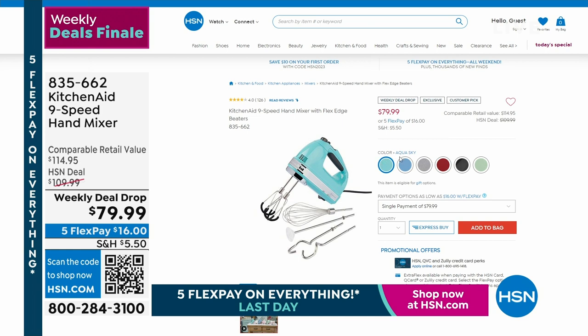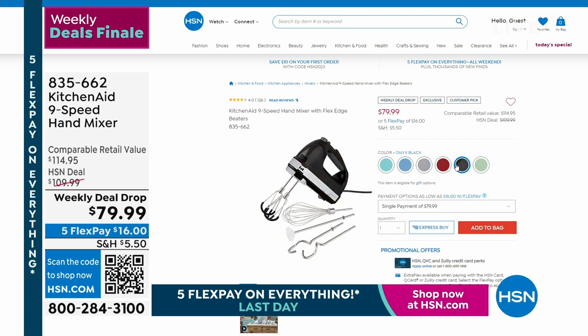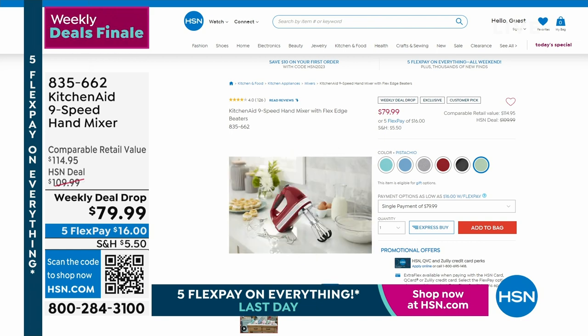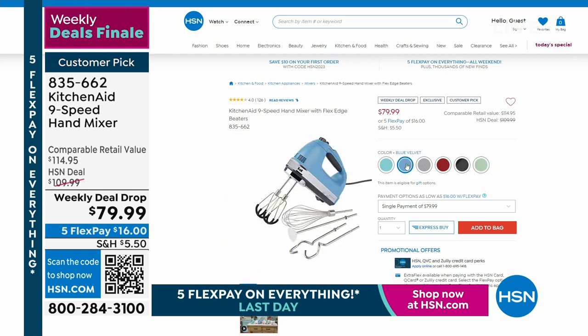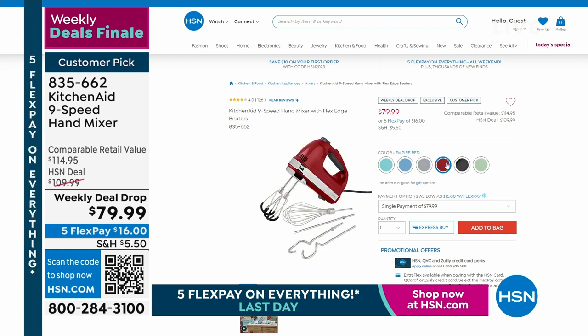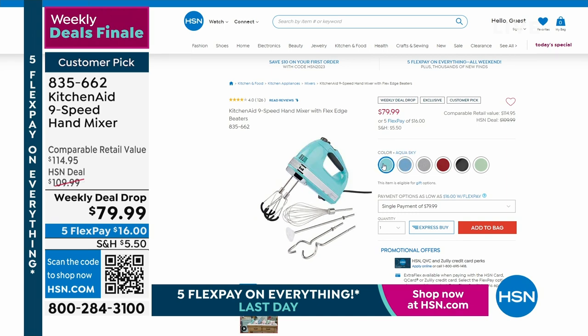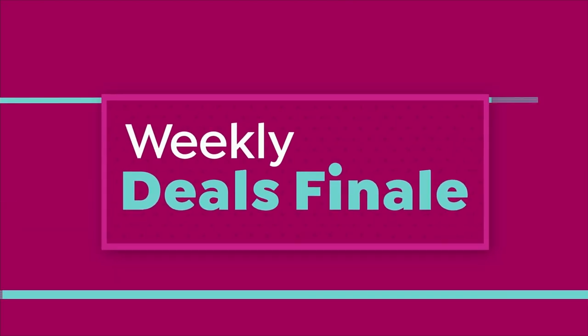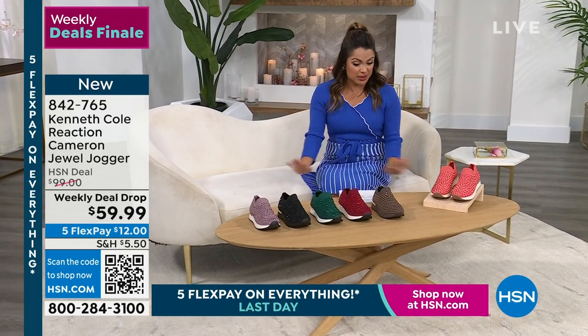This has been a very popular weekly deal drop that will go away in 30 minutes — from KitchenAid, their nine-speed hand mixer. Look at all the gorgeous colors and all the attachments. It only weighs a little over two pounds with nine speeds. You get the flex edge attachments — which is what they usually have on the big stand mixers — a regular whisk, blending rods, and dough hooks as well. Super powerful. KitchenAid has been doing this for over 100 years, and to get that much power in a handheld is incredible. This will be your go-to everyday hand mixer. Originally $109.99, it's $79.99 right now just until midnight.